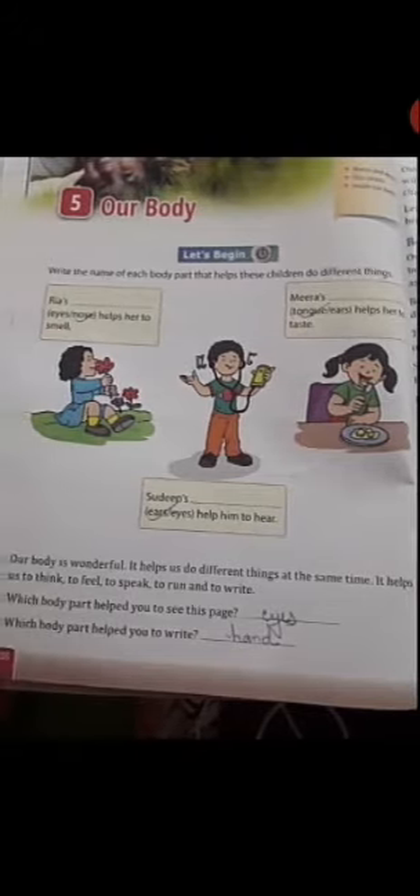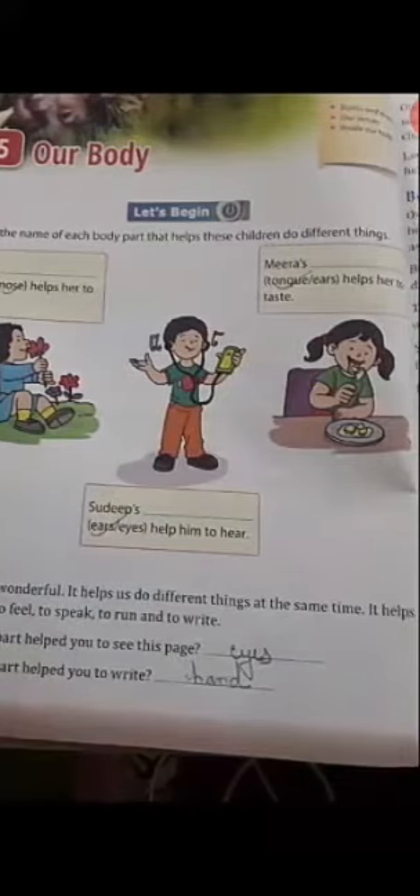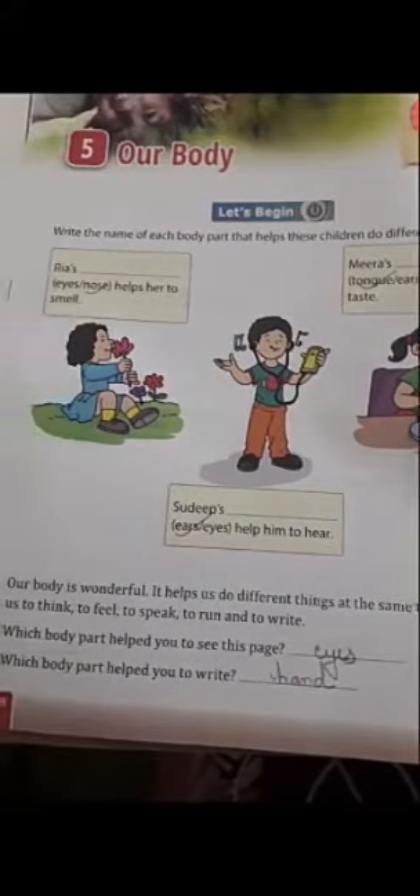Write the name of each body part that helps these children do different things. You are seeing this picture. Riyaz — it helps her to smell. So students, which part helps you to smell? You will write eyes or nose. Nose. So you will write here: nose.